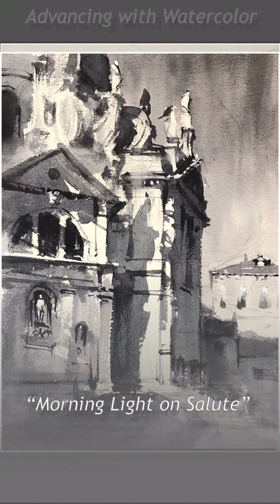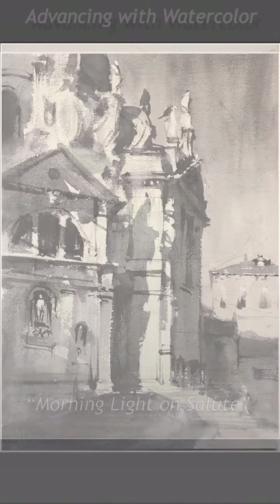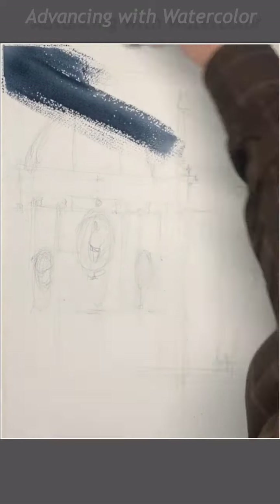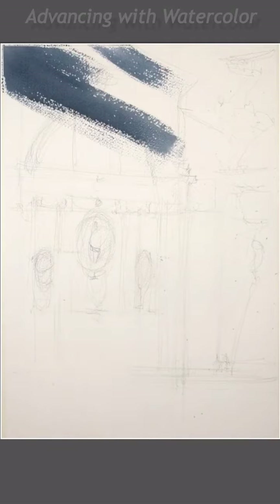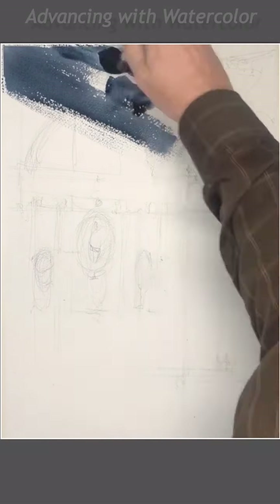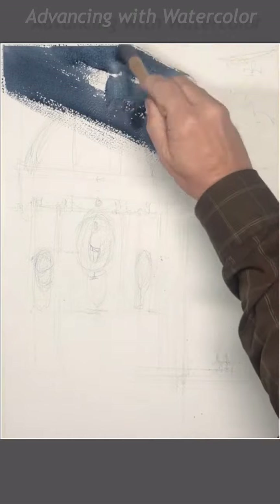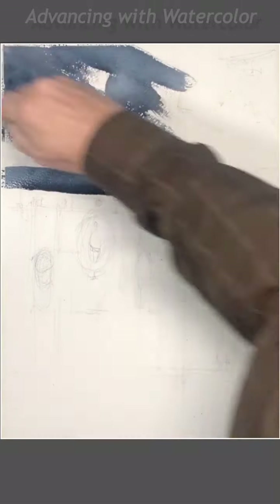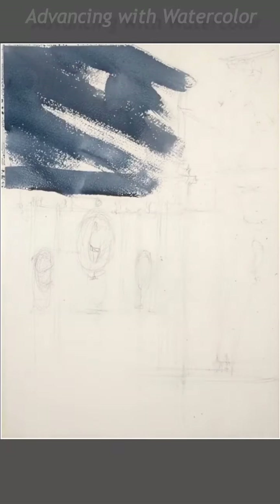To build on last week's discussion, I was talking about some of the challenges in dealing with an icon that is a very recognizable building. One of those challenges with Salute in particular is it's been painted so many times by so many great artists, and those paintings remain in my mind.